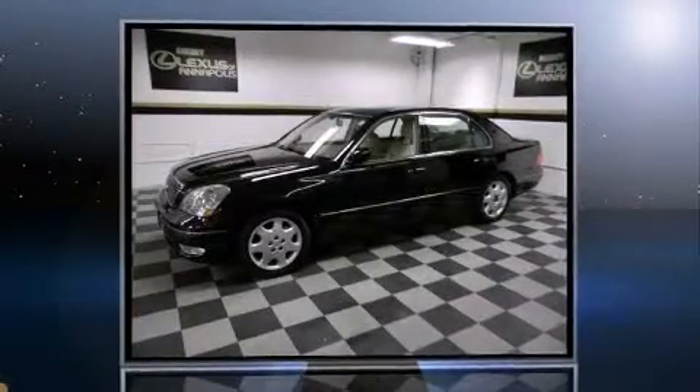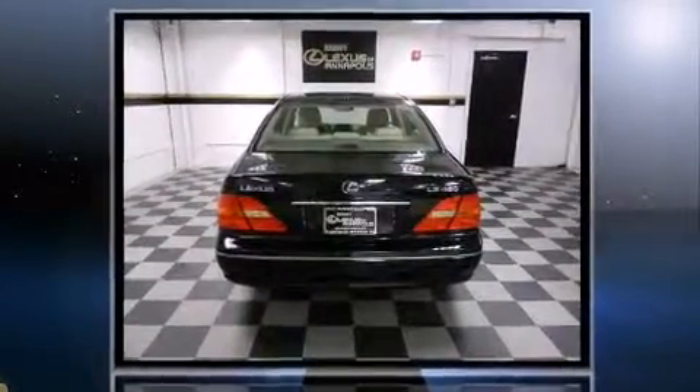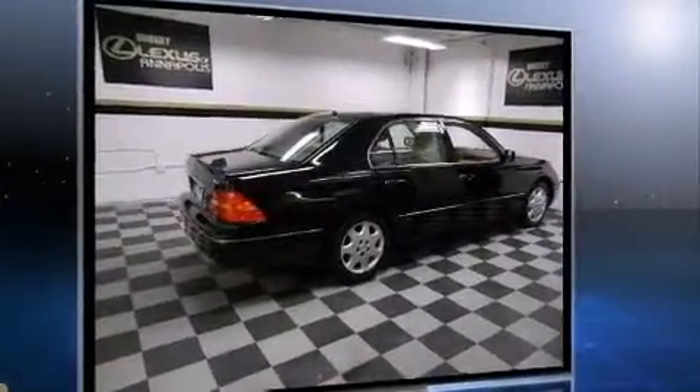Here's a great deal on a 2003 Lexus LS430. This 4-door, 5-passenger sedan has not yet reached the 100,000 mile mark. It features an automatic transmission, rear-wheel drive, and a powerful 8-cylinder engine.